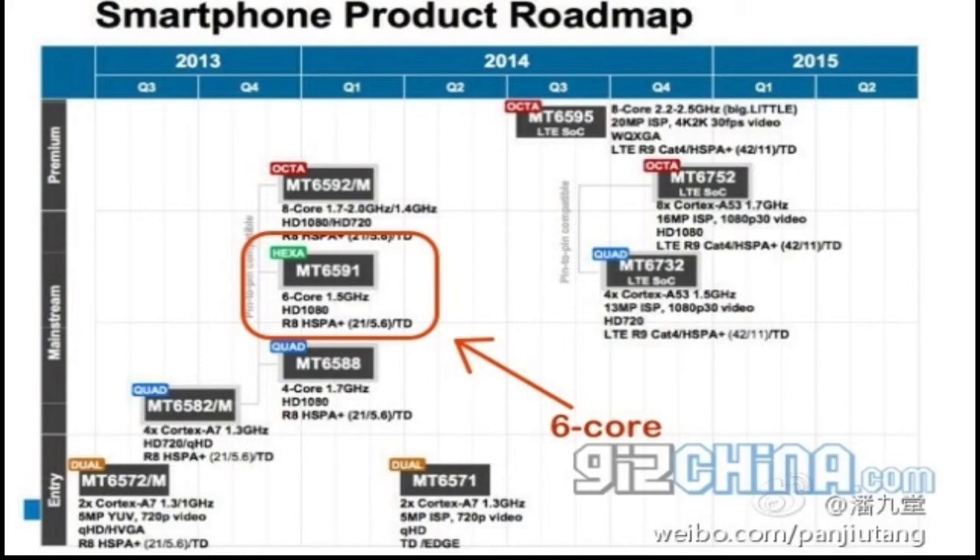The MT6595 chipset is coming in early Q3 2014, which could mean an announcement sometime in September. The other chipset is called the MT6752 — this will be MediaTek's first 64-bit octa-core CPU. Its reveal was expected at MWC this year, however the company announced only the 64-bit quad-core MT6732.